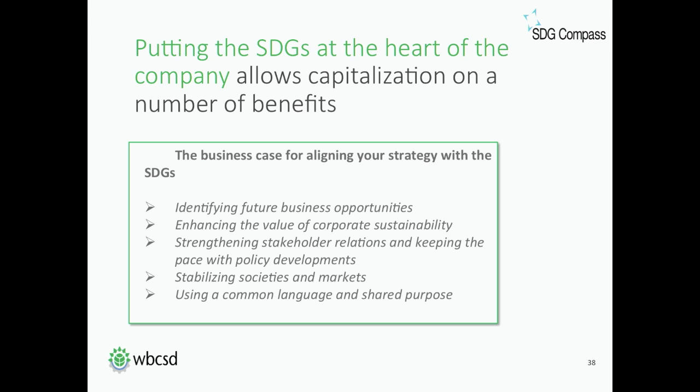Finally, the SDGs form a common language and shared purpose. Corporate sustainability isn't fundamentally different after the SDGs were adopted, but what the SDGs bring is this common language and a shared set of priorities. If companies engage with the SDGs and report explicitly on their contribution to them, it will be easier for companies to explain which areas they prioritize and easier for stakeholders to understand. The goals as a shared global framework for sustainable development can also help bring together partners to address the world's most urgent challenges.